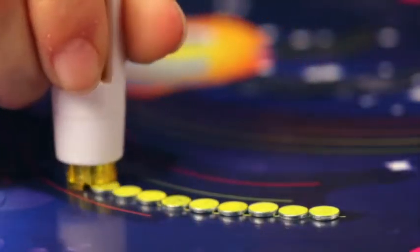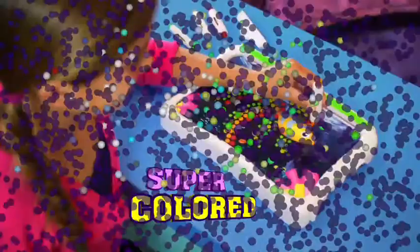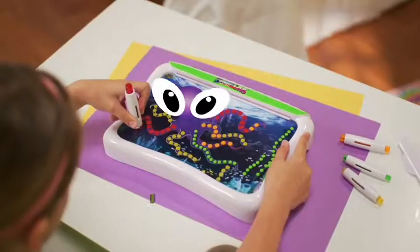What can you click and drop for far-out color that totally pops? Magnicolor! It's super-colored, magnet-powered, eye-popping fun!